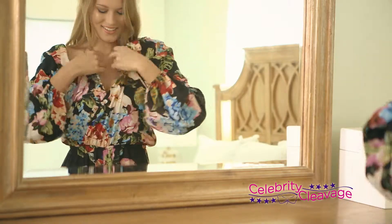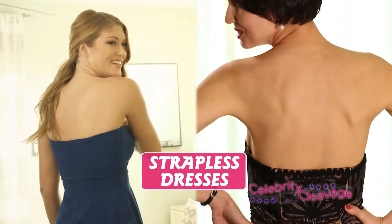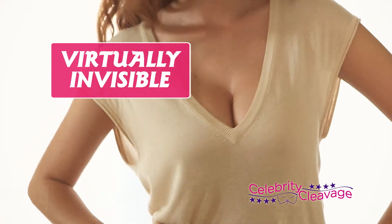The Celebrity Cleavage Bra goes with every outfit in your wardrobe: plunging necklines, backless dresses, strapless dresses, racerback dresses — even soft silky tops, as the Celebrity Cleavage Bra is virtually invisible under clothing.